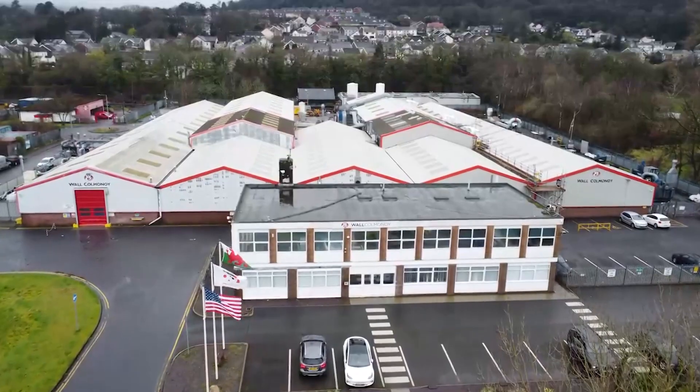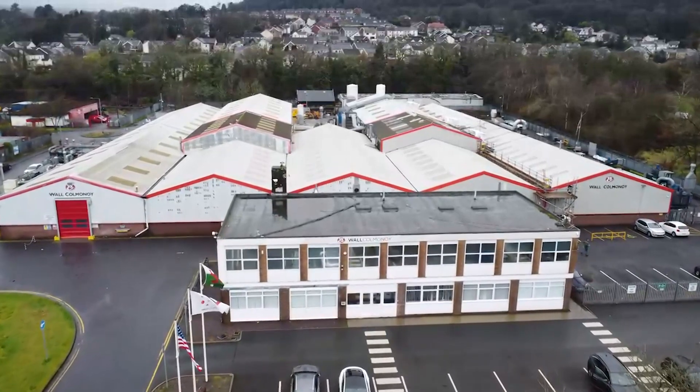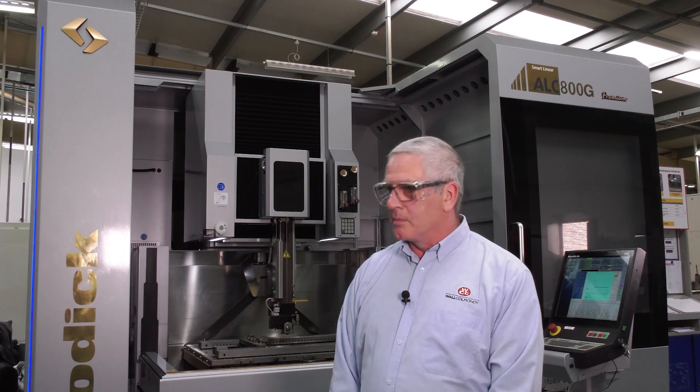Within South Wales, we actually produce the alloys in our own foundry. We ship the alloys to the machine shop and eventually produce a finished component to high accuracy for our customers. To maintain our accuracy on the EDM parts, we were finding our older machines beginning to struggle with age and maintenance costs.